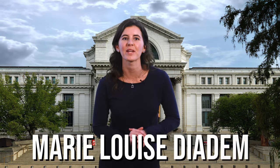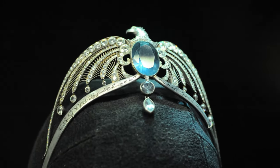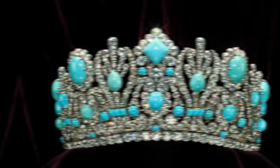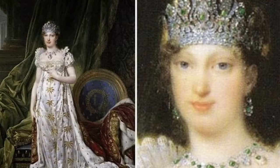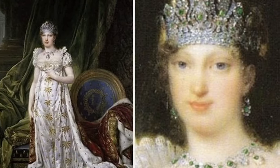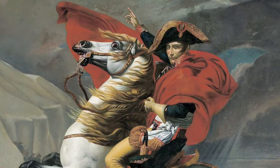Now on to another piece born out of love: the Marie Louise Diadem. A diadem is a jeweled crown or headband worn as a symbol of sovereignty — think Harry Potter. This diadem was worn and named after the Empress Marie Louise on the occasion of her marriage to Napoleon Bonaparte.